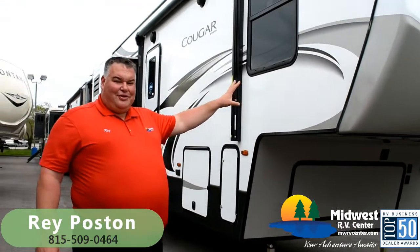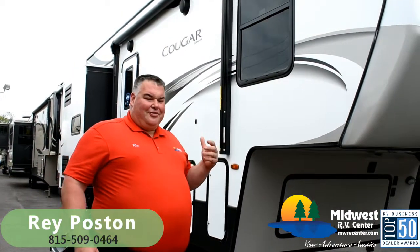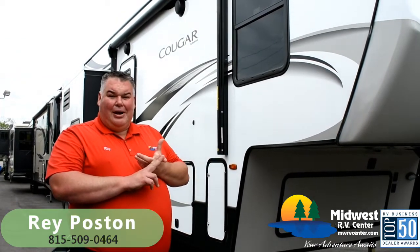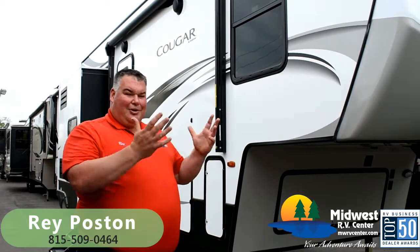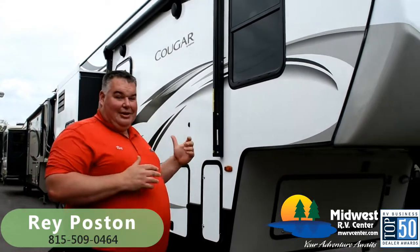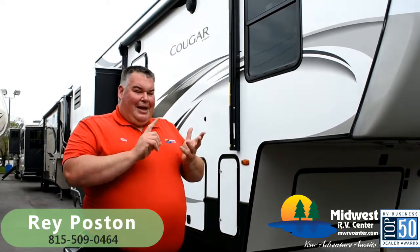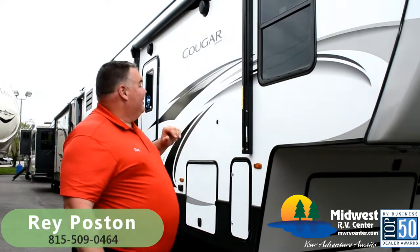This is an awesome bunkhouse fifth wheel. I've never seen a floor plan like this — for those looking for a more comfortable bunk area, or you're bringing the grandkids, or maybe mom, dad, or someone who needs a larger bed in the back, or you've got a big family and just need to fit everybody, this is an awesome layout. It's got a full bath, a half bath, a loft space the kids will love, and a full-size bed in the back. But let's talk about the exterior first and then we'll show you inside.